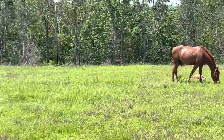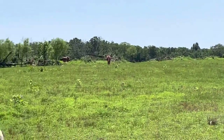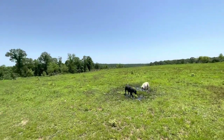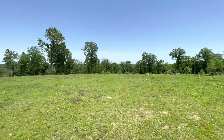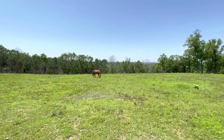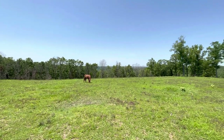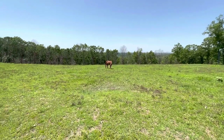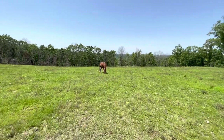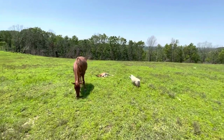Hi YouTube, we're up here on the ridge. Look around — we came up to see how the baby was doing, but boy, the view is nice looking out there on the horizon. The baby's taking a nap over here with mommy. Let's go look at her sunning herself.